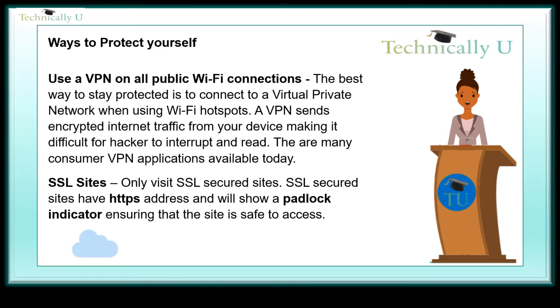SSL sites — only visit SSL-secured sites. SSL-secured sites have an HTTPS address and will show a padlock indicator, ensuring that the site is safe to access.